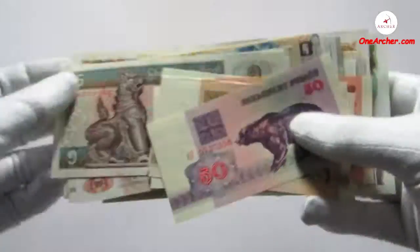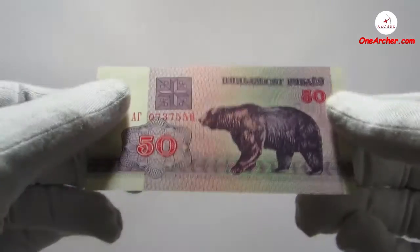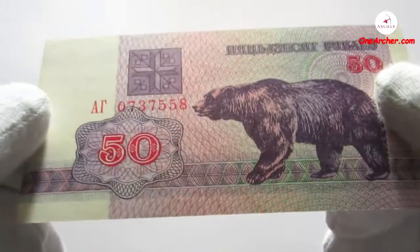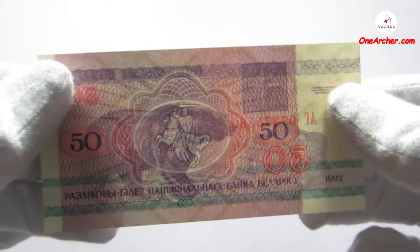The first ones are animal-centred currencies from the country of Belarus. The first one is 50 rubles with the image of a bear, and on the reverse is the coat of arms of Belarus. This was issued in the year 1992.